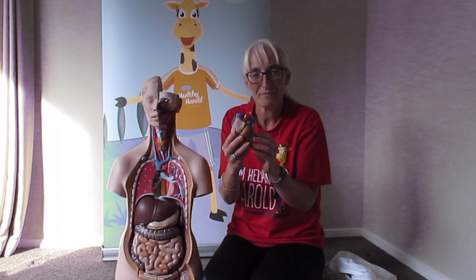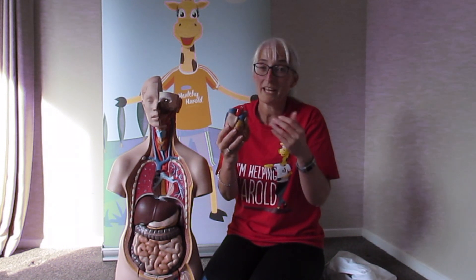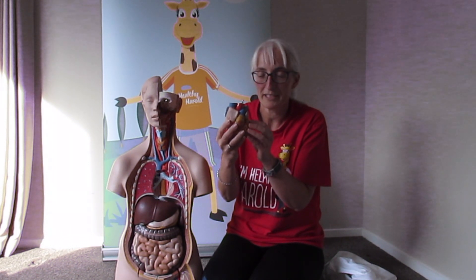Heart — it pumps the blood around the body with the oxygen and the food and the water that goes to all parts of our body and keeps our bodies alive.